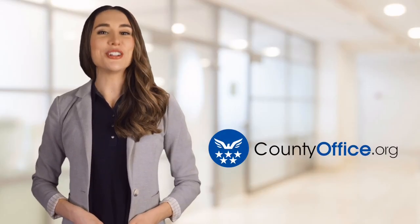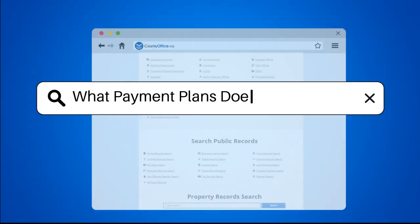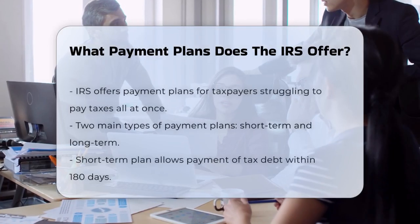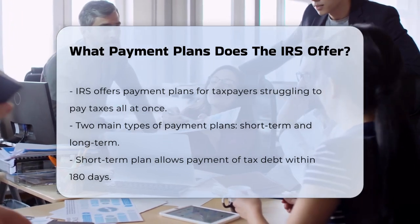Welcome to County Office, your ultimate guide to local government services and public records. Let's get started. What payment plans does the IRS offer? If you're struggling to pay your taxes all at once, you're not alone. The IRS offers several payment plans to help you manage your tax debt. Let's break down the options.